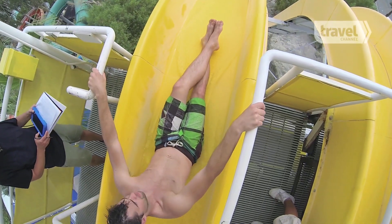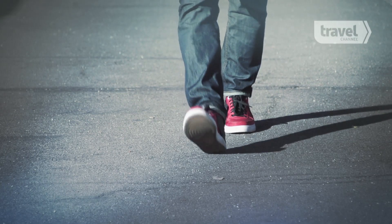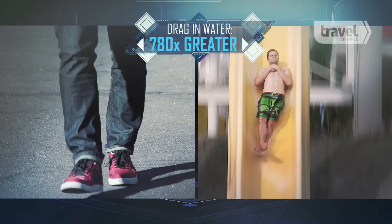In the baseline test, David's baggy board shorts actually acted a bit like a parachute, capturing air and water during his descent. Compared to the drag when walking or running, a human body's drag in water is about 780 times greater.